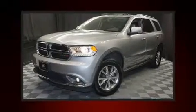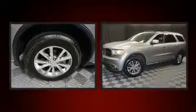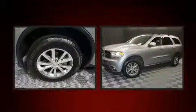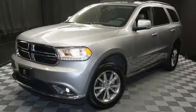Discerning drivers will appreciate the 2014 Dodge Durango. A wealth of standard features mean that you no longer have to sacrifice, such as remote keyless entry, delay off headlights, a tachometer, and an automatic dimming rearview mirror.